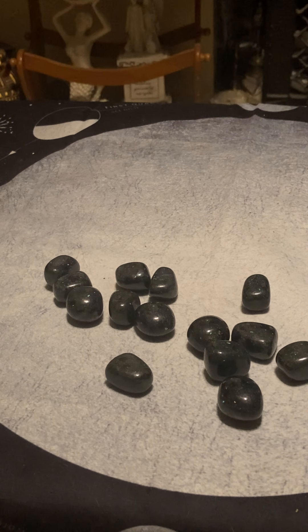It vibrates to the number five. It's also a good stone for luck, fortune, and prosperous, abundant energy. If you're doing lucky spells or working for good fortune and prosperity, this is a good stone for you.